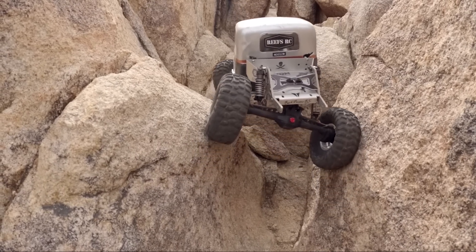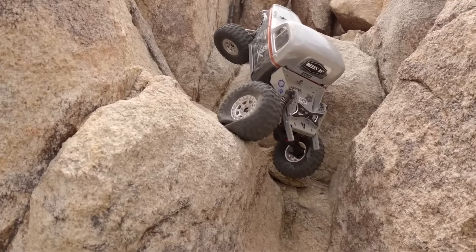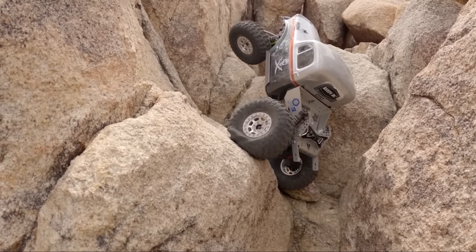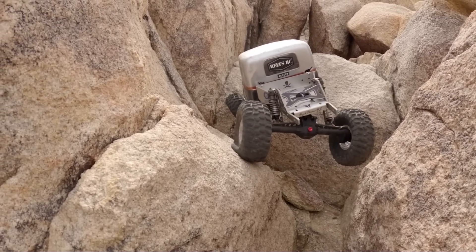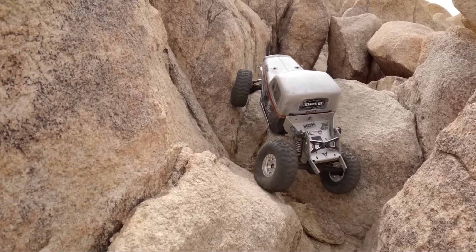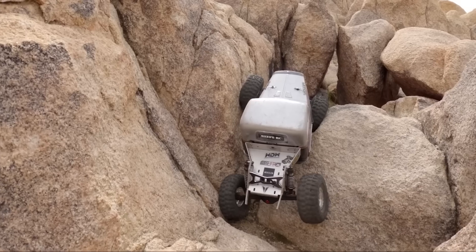Well guys, this is going to be it for all the footage of the Class 2 truck out at Horseman's. I hope you enjoyed the content. Be sure to follow Rock Pirates on YouTube — they've got awesome videos and lots of great coverage of big events like ProLine by the Fire. My name's Logan with West Desert Wheeler. We will see you in the next one. Keep the rubber side down.